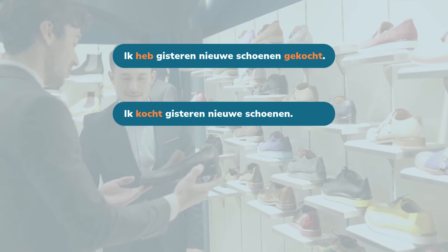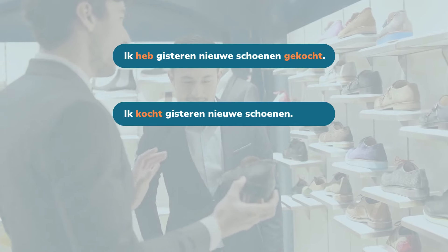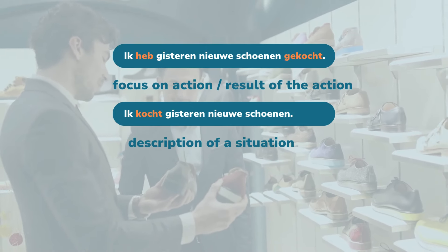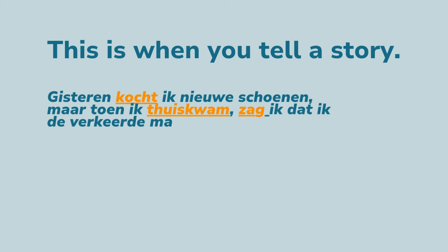The most important difference is that the perfectum is used to describe a single action in the past, and the imperfectum is used to describe the past — it's usually a part of a story about something that happened in the past. Let's take a look at the examples. 'Ik heb gisteren nieuwe schoenen gekocht.' 'Ik kocht gisteren nieuwe schoenen.' The first sentence focuses on the action or on the result of that action, and the second sentence describes a situation in the past.